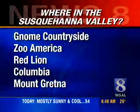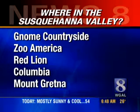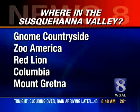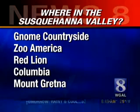Here are some of the guesses we've received already — some from yesterday: The Gnome Countryside in Kirkwood, Zoo America in Hershey, Red Lion, Columbia, and Mount Gretna. Caitlin will reveal her secret location tomorrow morning.